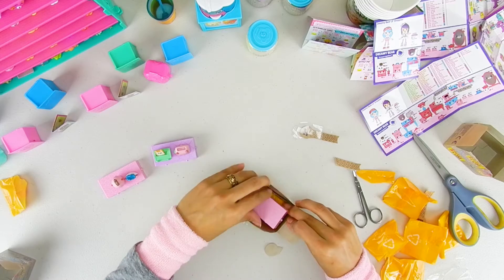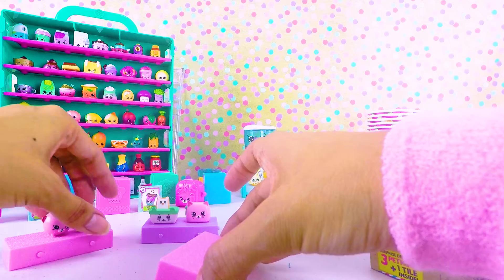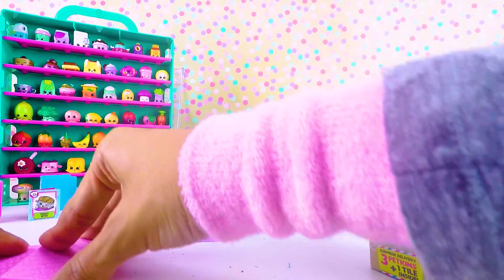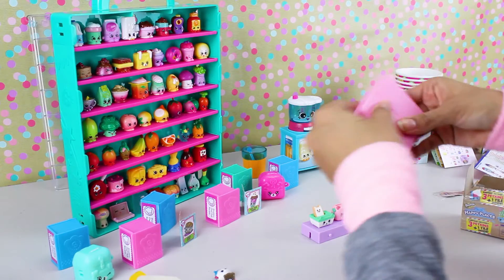These are so much fun — I love opening these because they're all surprises and you don't know what you're gonna get. We got another pink one, and I think you can connect them like this and make it a little bit bigger or longer.